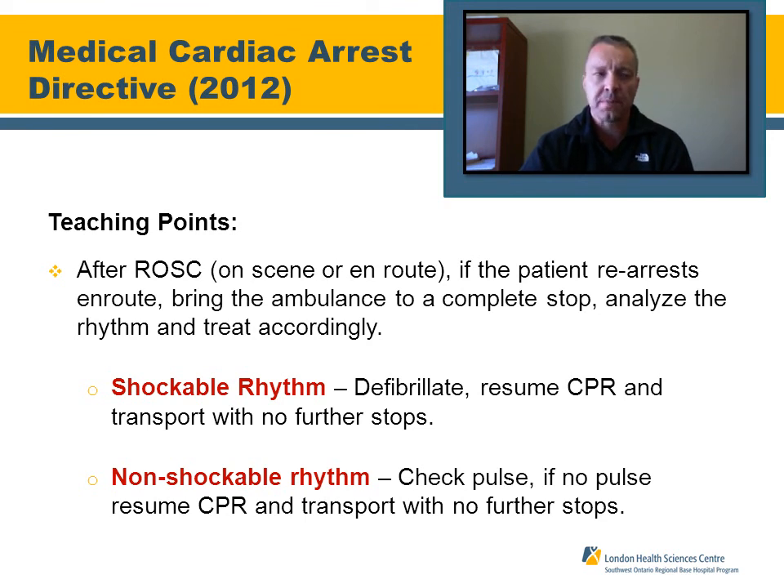Another important teaching point: if you get a ROSC on scene or en route and the patient re-arrests, pull the ambulance to the side of the road, stop, analyze the rhythm, and if it is a shockable rhythm, defibrillate. Check for a pulse — if there is no pulse, continue CPR. After that single intervention, there are no more pullovers and no further rhythm analysis en route.